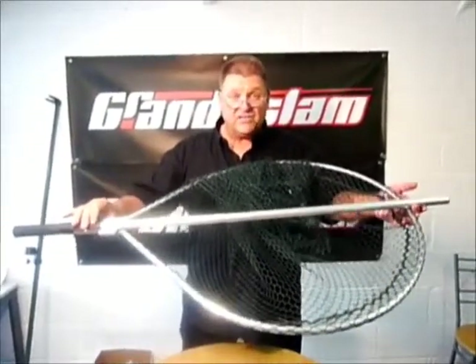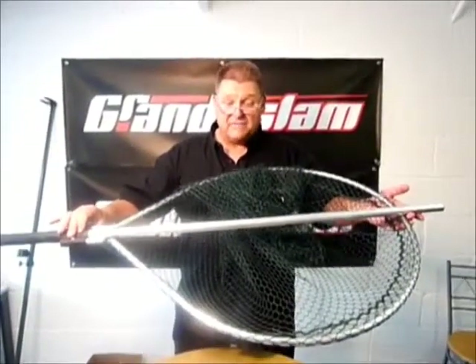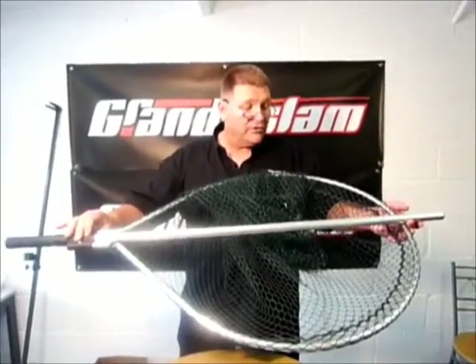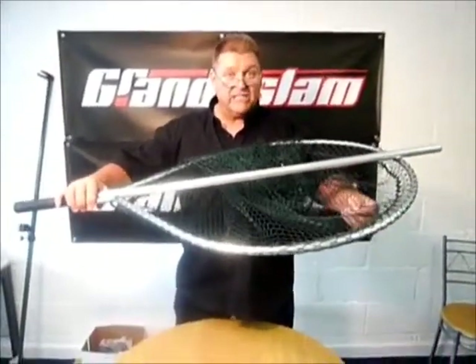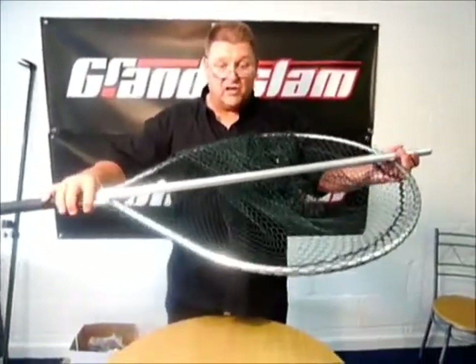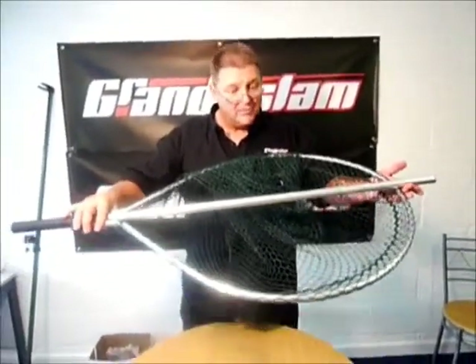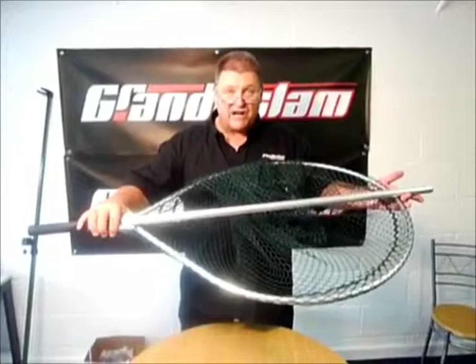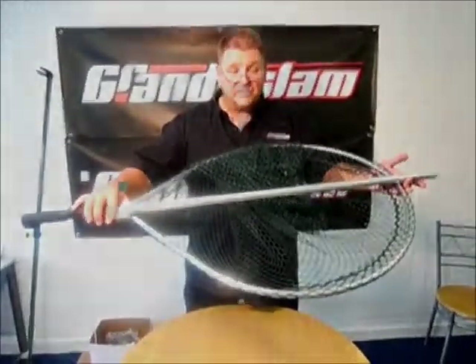If you need an excellent sea fishing or game fishing net, this fills both roles. You could even use this for stocking because the net is reasonably soft — put it over your shoulder and away you go. So it's a multi-purpose net, but specifically designed, because of its strength, for sea fishing and trout and salmon fishing.